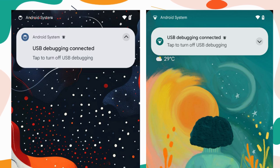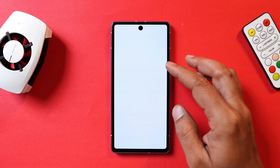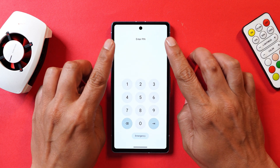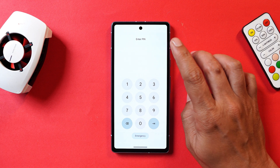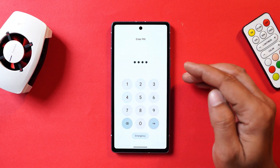The USB debugging icon has also been changed and updated in Android 15 — you can see the before and after screenshots taken before and after updating the device. There's also a slight change on the lock screen: previously the text used to say 'Enter your PIN,' but now it only says 'Enter PIN' — a minor but noticeable change.